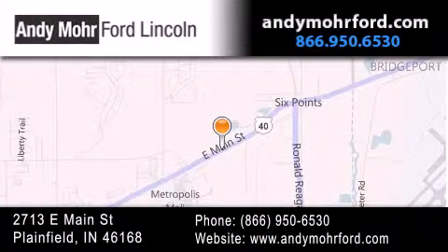You can search our new and pre-owned inventory online, get new car pricing, and receive free no-obligation price quotes. Stop by and visit us today at 2713 East Main Street in Plainfield, or see us online at AndyMohrFord.com.